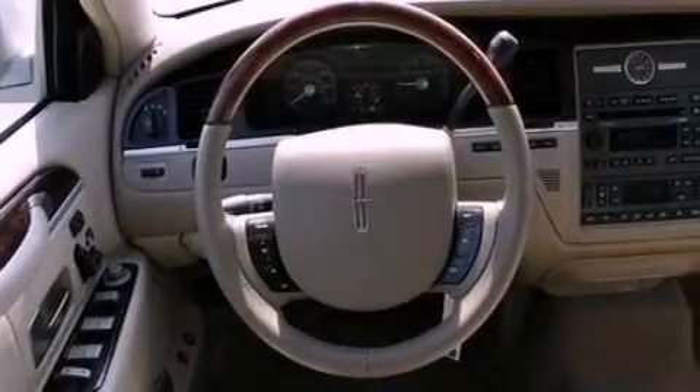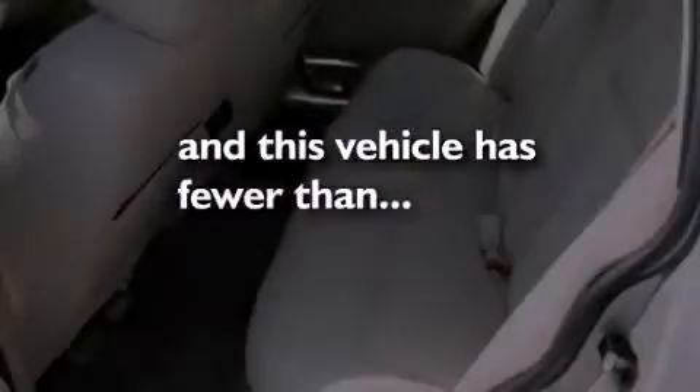Additional features include traction control, air conditioning, and this vehicle has less than 26,000 miles.